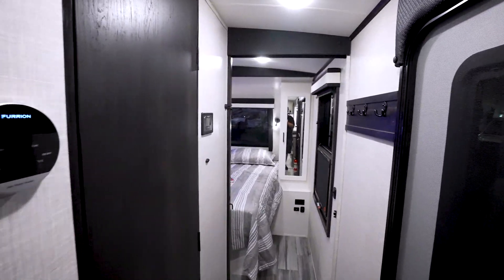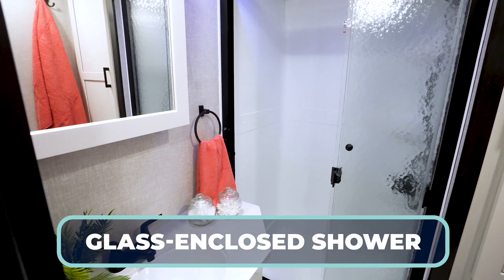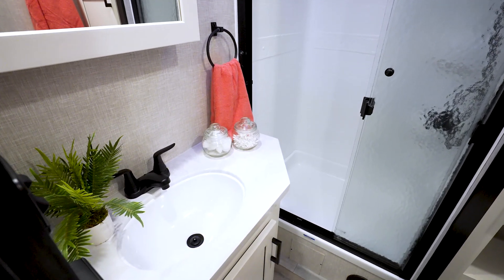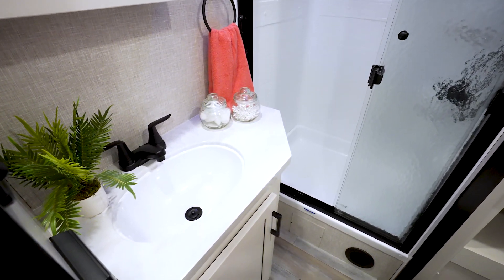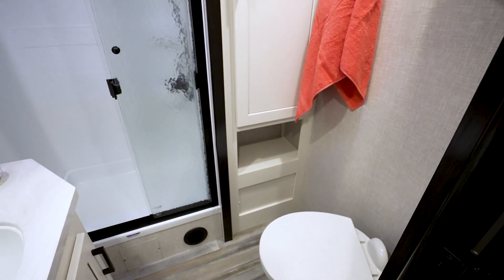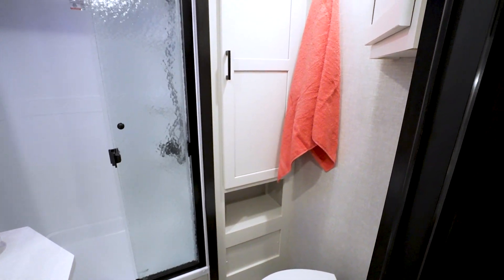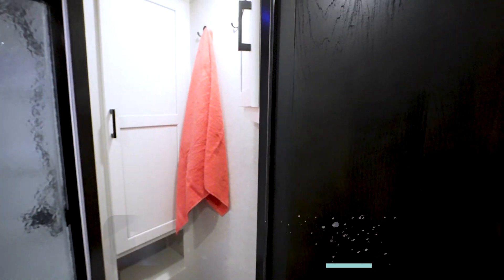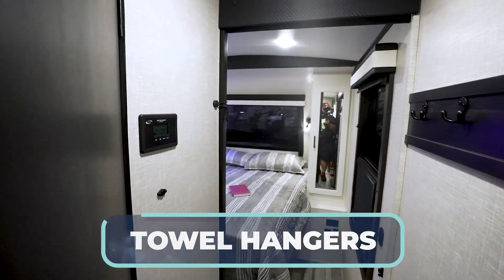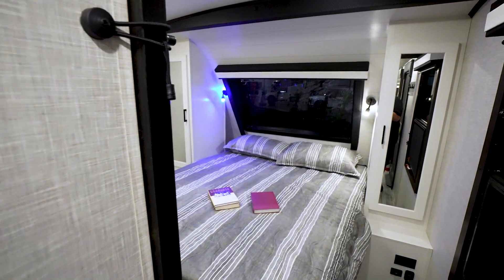Heading down to the master bathroom — look at the glass enclosure for your shower surround. Press-surface countertop with an undermounted sink in your vanity and decorative faucet. There's an oversized medicine cabinet and a high-rise porcelain bowl with foot flush. Plenty of storage underneath your vanity and in the linen closets, plus hangs for your towels or bathrobes. And don't worry about cold or short showers — you have a tankless water heater.